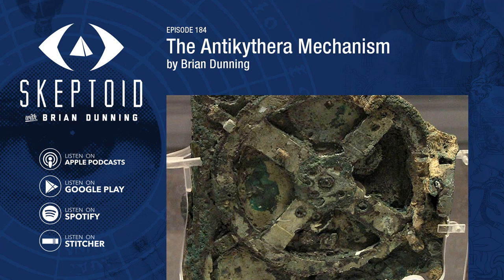You're listening to Skeptoid. I'm Brian Dunning from Skeptoid.com. The Antikythera Mechanism.